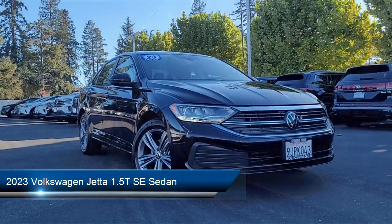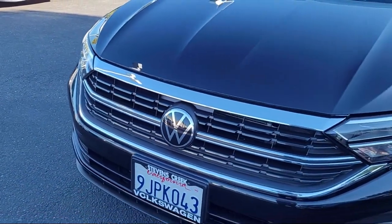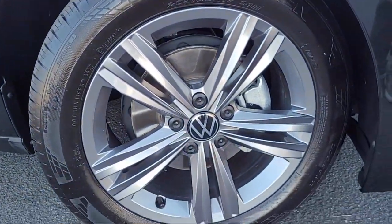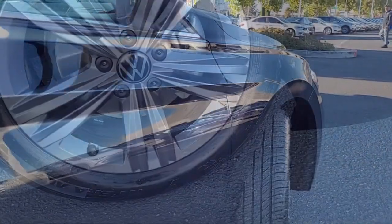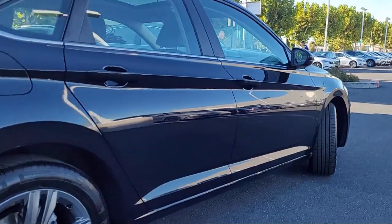It comes equipped with MIB3 composition color with 6.5-inch touchscreen, available VW carnet safe and secure emergency communication system, rearview camera, active blind spot monitor, rain-sensitive windshield wipers, and alloy wheels.